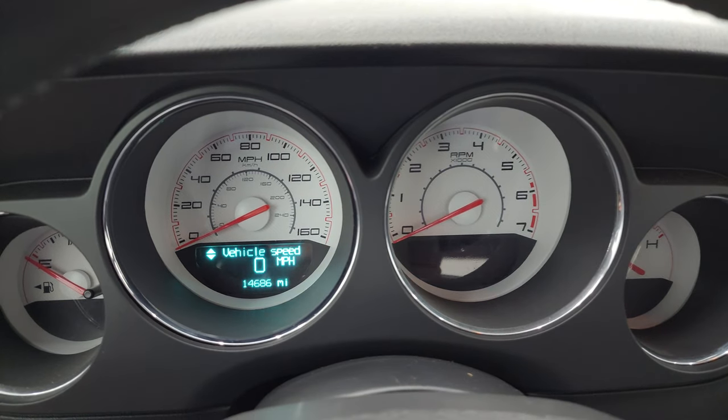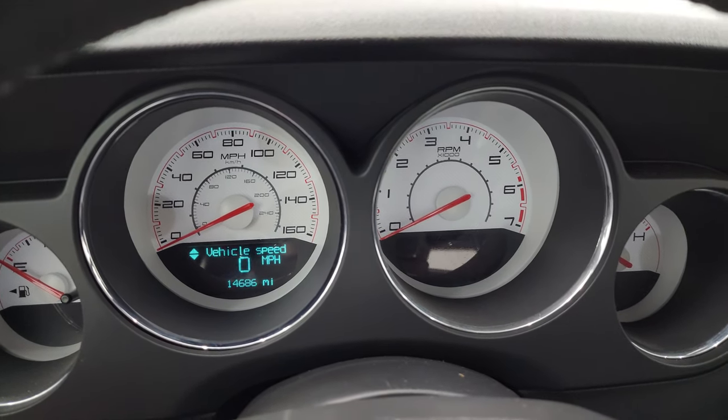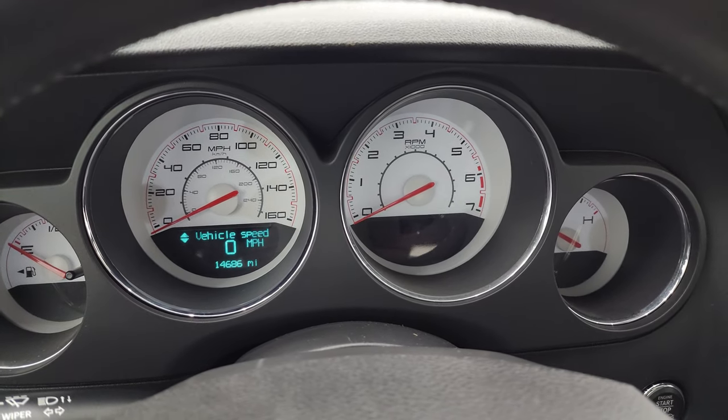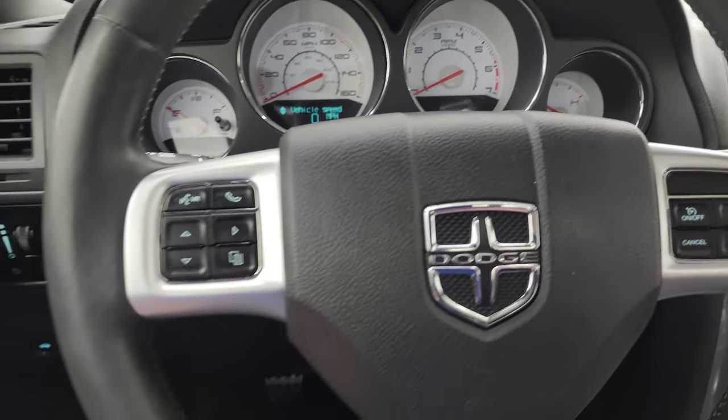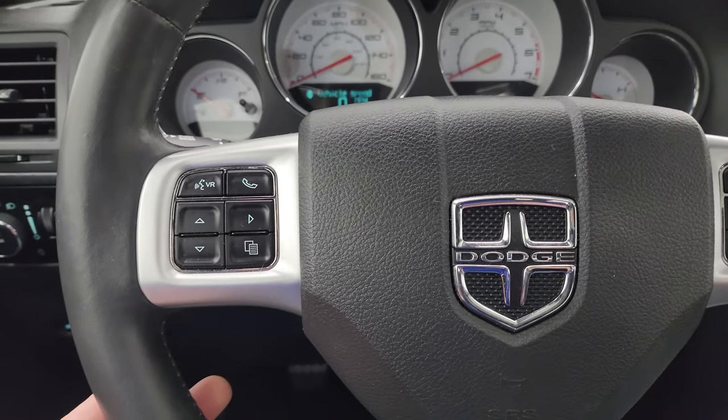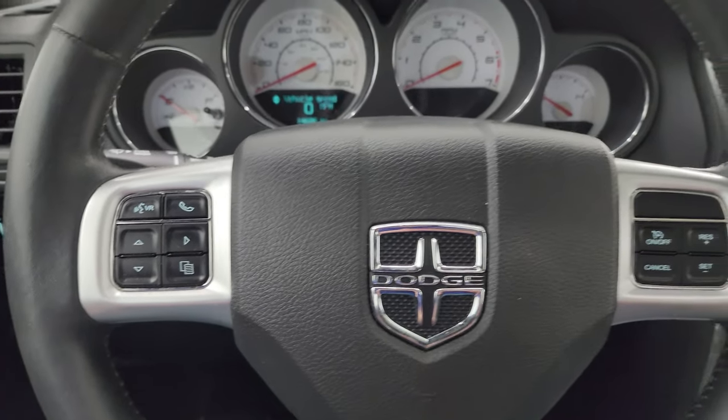This one has 14,686 miles. You get the white-faced instrument cluster — very nice and clean. It comes with the leather-wrapped steering wheel. Cruise controls are on the right. Bluetooth and information center controls are on the left. Audio controls are on the back of the steering wheel.